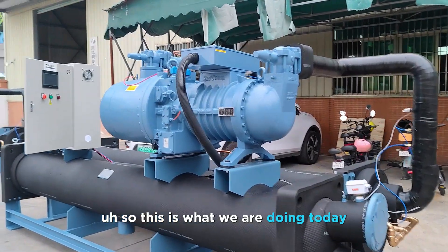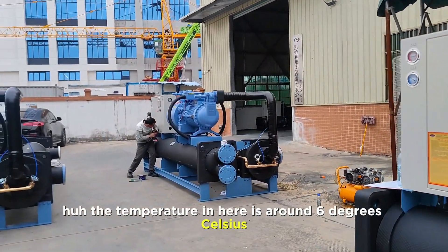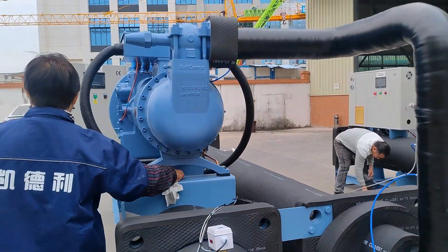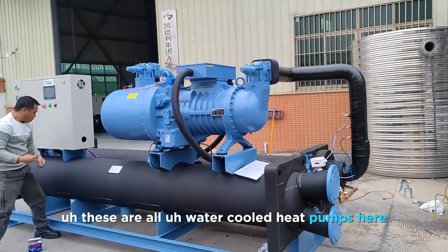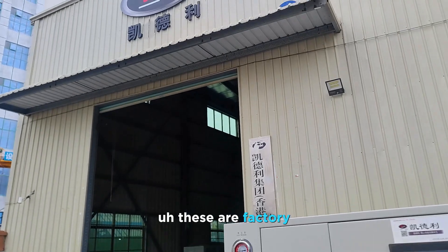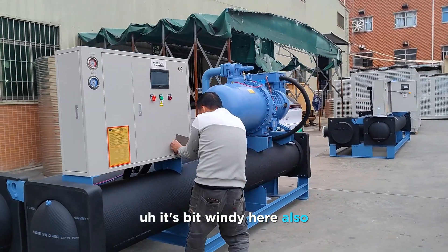So this is what we are doing today in front of the factory, and it's pretty cold outside — the temperature in here is around 6 degrees Celsius. But the work doesn't stop. As you can see, these are all water-cooled heat pumps here — not only one, we have got three in total. So we'll do the shipment today. This is our factory, here's our logo. I'm sorry I can't even talk properly, it's a bit windy here.